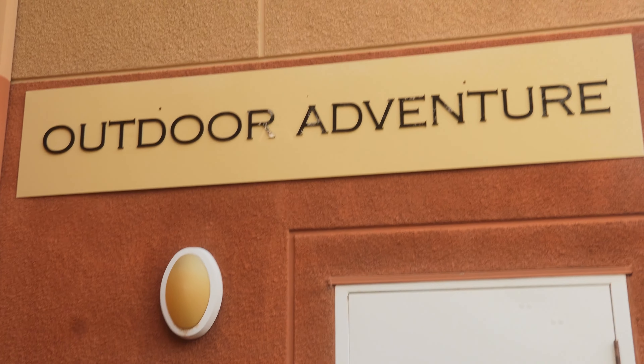Hey guys, I'm Marissa and I'm a third-year Arroyo Vista resident. In Arroyo Vista we have lots of different theme houses, including outdoor adventure.